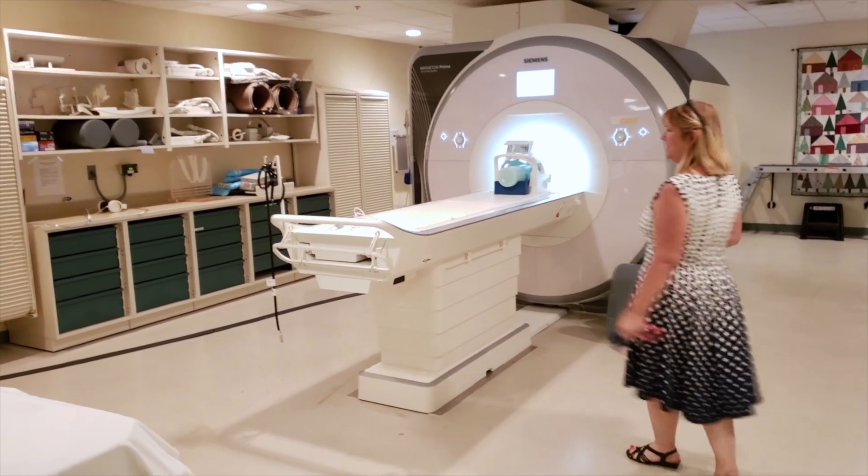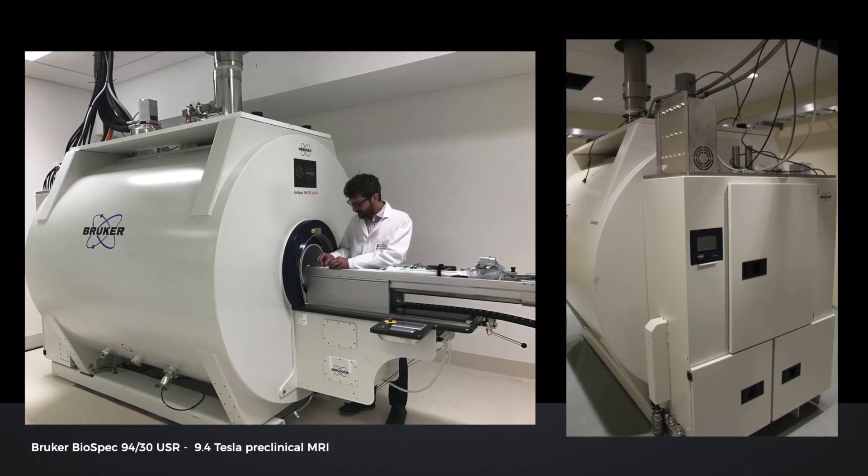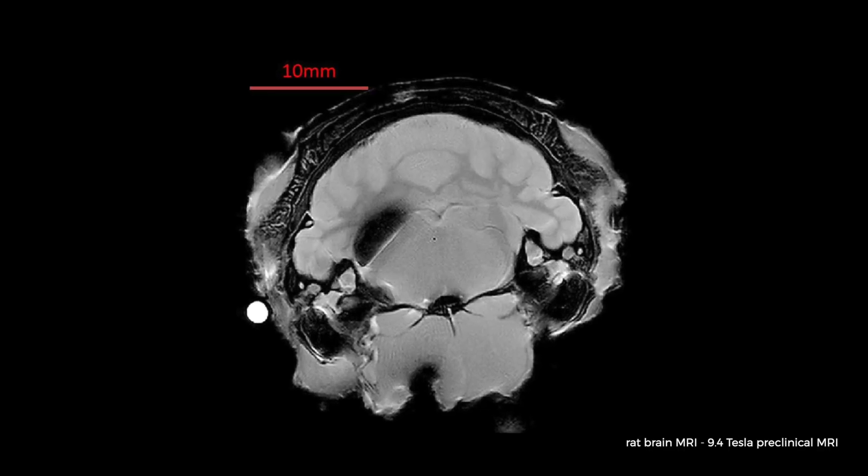In addition to our two 3T scanners, we have a 9.4T scanner — a very high-field small-bore scanner that's used for tissue sample assessments as well as animal scans.